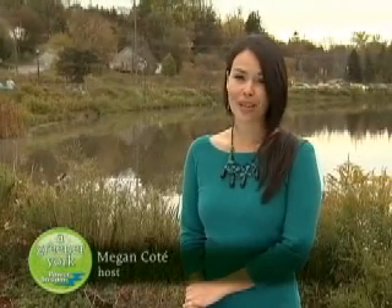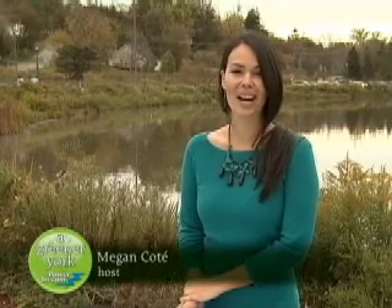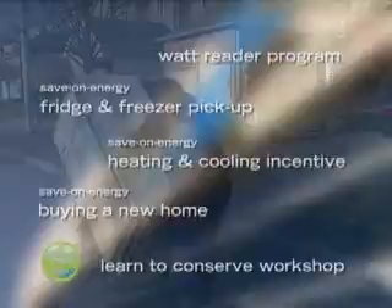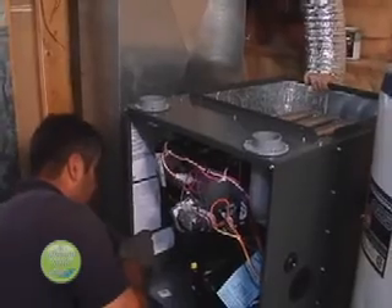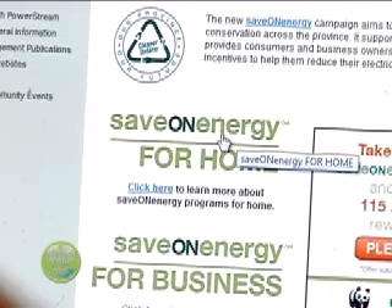Is your energy bill leaving a dent in your wallet? Are you trying to make your home more energy efficient but aren't sure where to start? Local energy provider PowerStream is here to help. PowerStream has quite an extensive offering of conservation programs to help residential customers save energy and money, from fridge and freezer pick-up to rebates on high efficiency furnaces and air conditioners. All of the essential information can be found on their website, which is a fantastic resource.